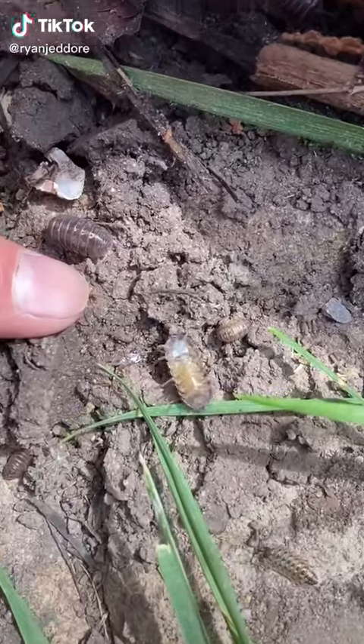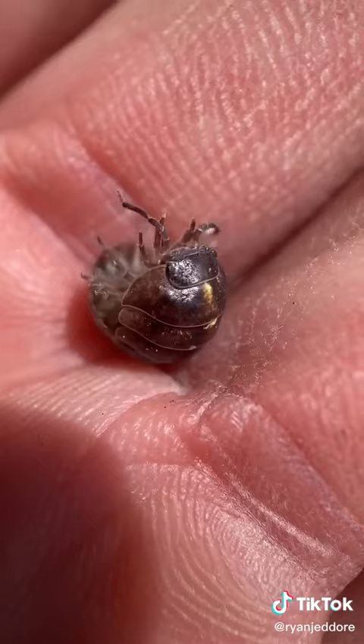Say hello to my tiny friend, the pill bug, also known as a roly-poly, a potato bug, or even an armored millipede.